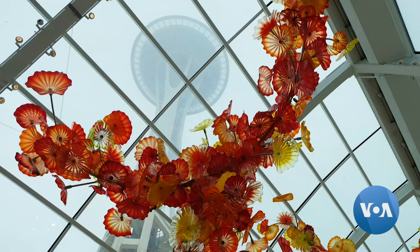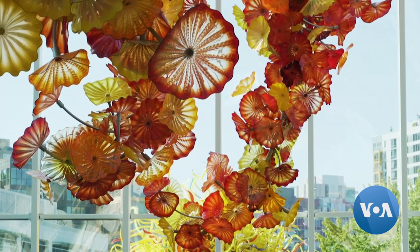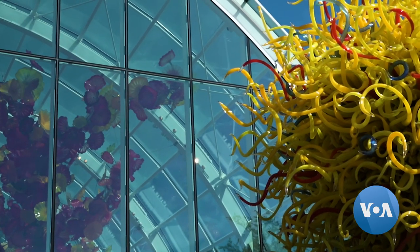Up above, you are looking at one of the largest suspended sculptures he's ever created. There are over a thousand Persians — that's what he calls the sculptures — suspended above our heads in hues of orange, reds, and yellows.